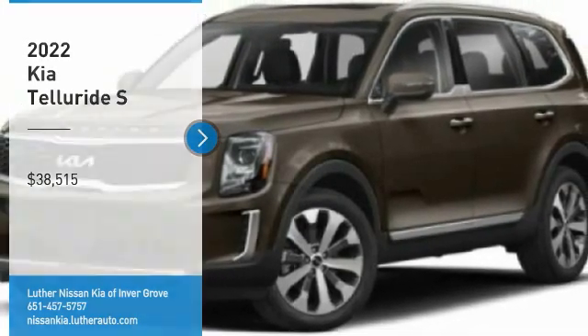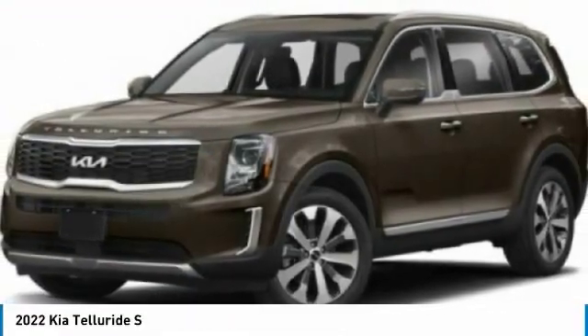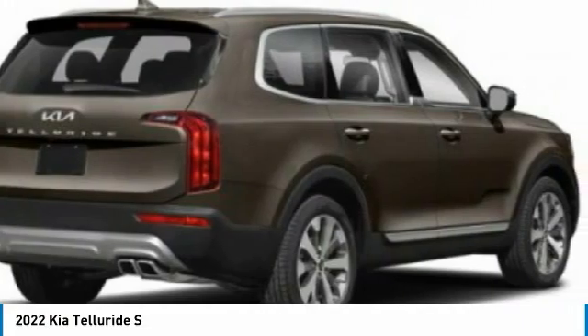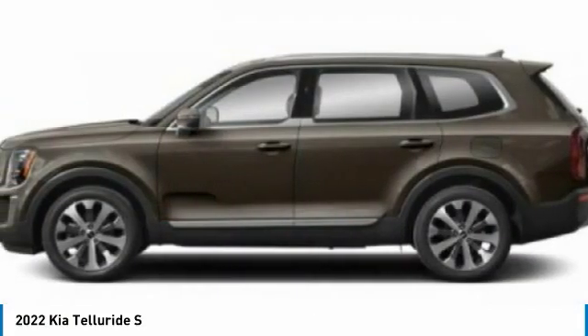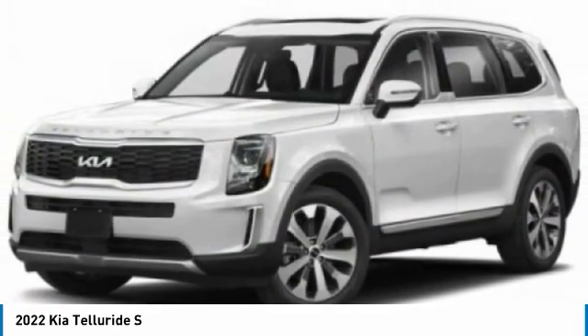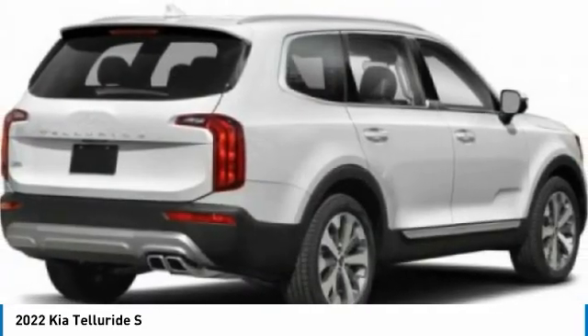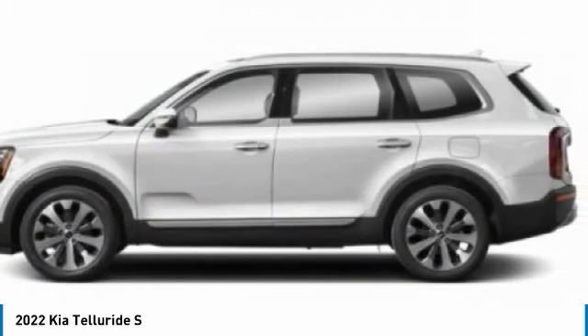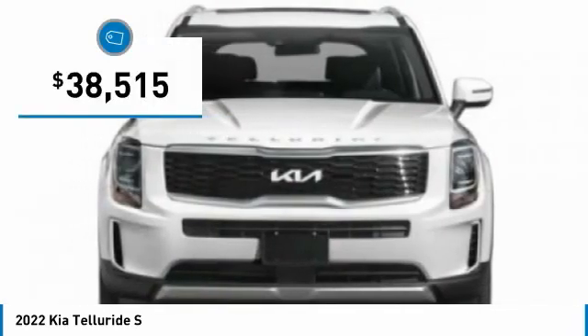Stop by and take a look at the 2022 Telluride. The Kia Telluride is an impressive SUV that boasts a striking exterior look, plenty of interior technology features, additional space for guests in the third row, and a powerful engine — leaving no doubt that this is an SUV worth talking about, and is priced below $40,000.